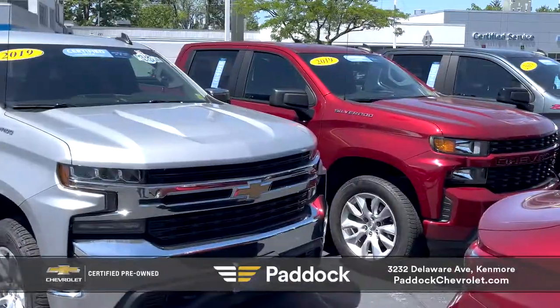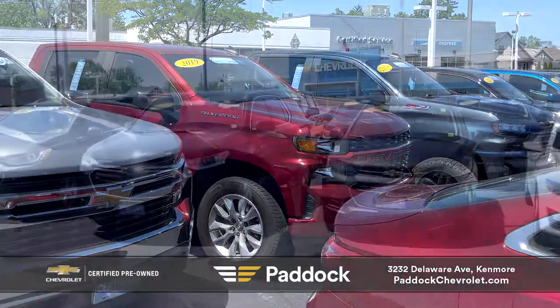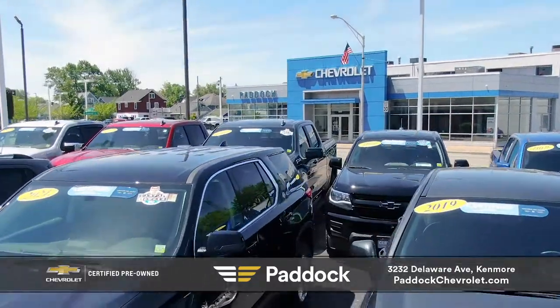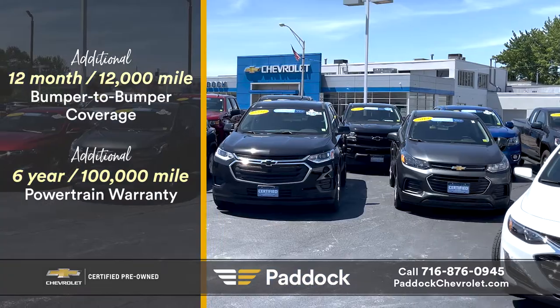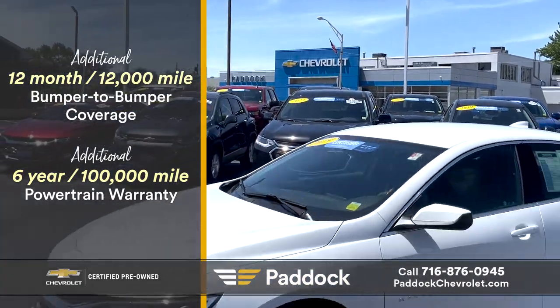Peace of mind — it's what you get when you purchase a GM-certified pre-owned vehicle from Paddock Chevrolet. All GM-certified vehicles include additional 12-month, 12,000-mile bumper-to-bumper coverage and a 6-year, 100,000-mile powertrain warranty.